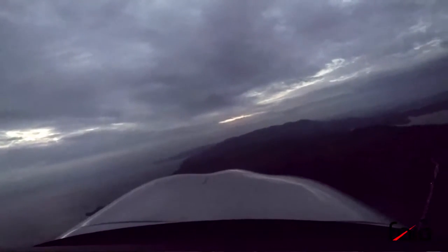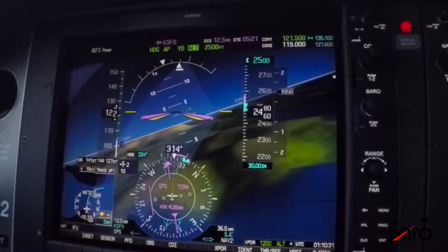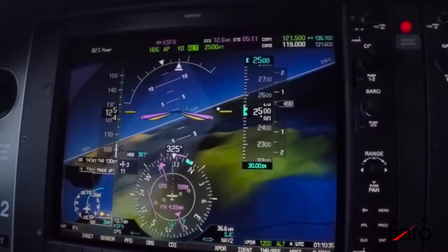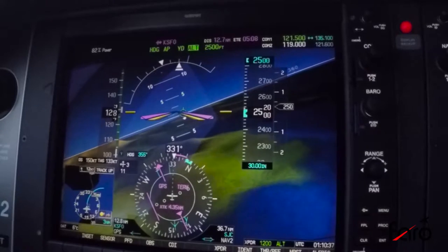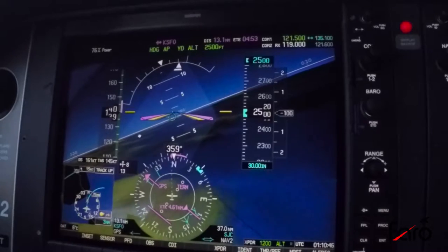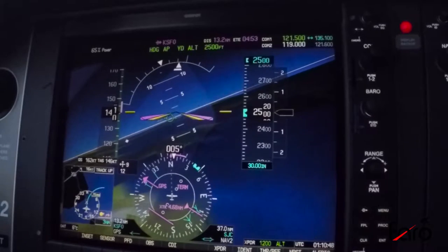We did normal maneuvers last week — stalls, slow flight, steep turns. If you've seen that, we're just building upon it and moving into some of the more unusual maneuvers that we practice in the Cirrus. And what we'll start with is underspeed protection, so you can see just how the GFC 700 responds to an underspeed condition.